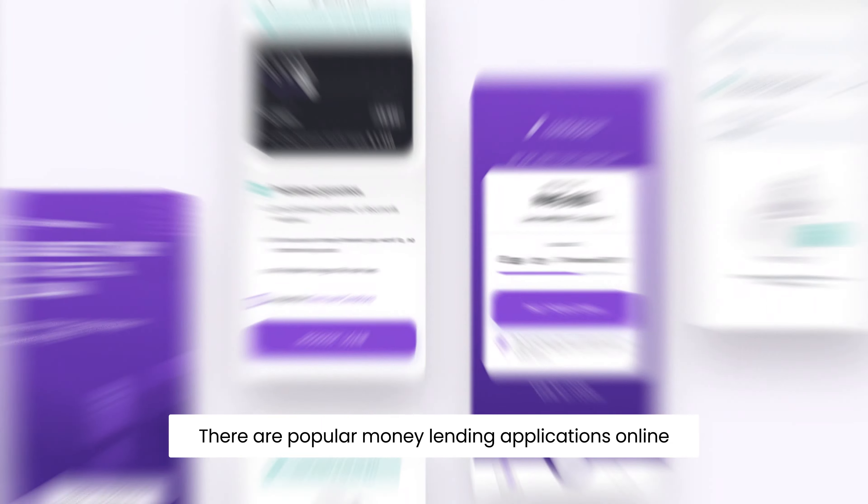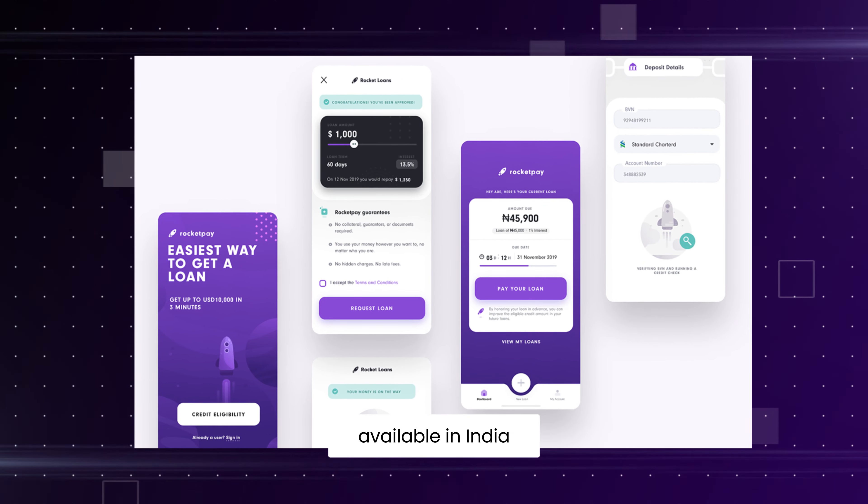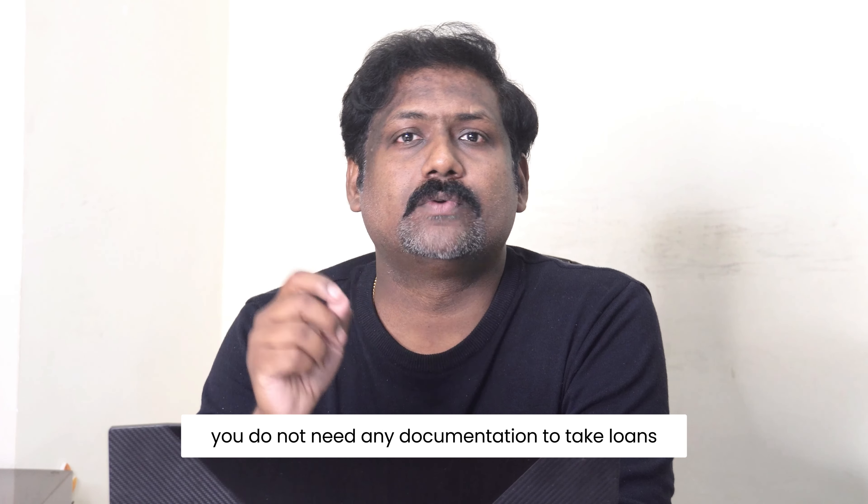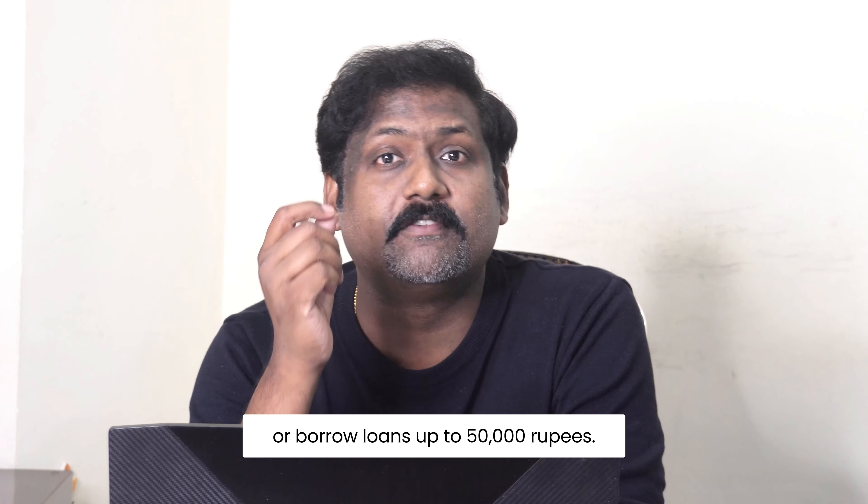There are popular money lending applications online available in India where you do not need any KYC, you do not need any documentation to take loans or borrow loans up to 50,000 rupees.